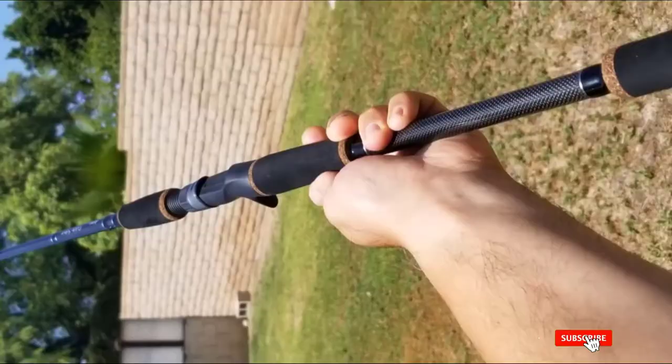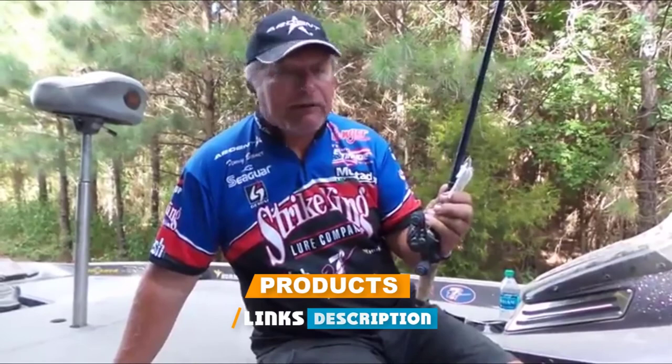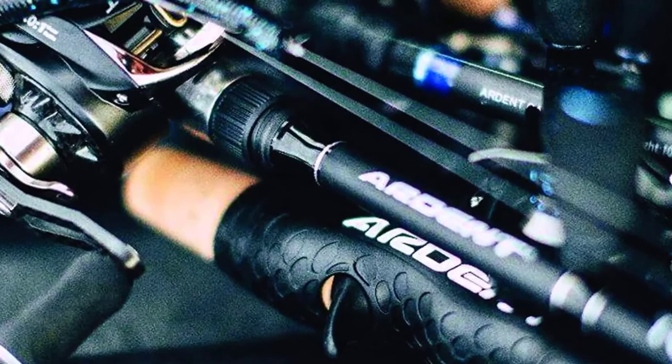The fishing rods also come with durable stainless steel hook keepers. Next at number four, we have the Ardent Denny Braver Swimbait Rod. Maintaining the highest quality construction and materials, it offers an extremely affordable option costing less than one hundred dollars. To guarantee its quality, the swimbait setup comes with a three-year warranty.